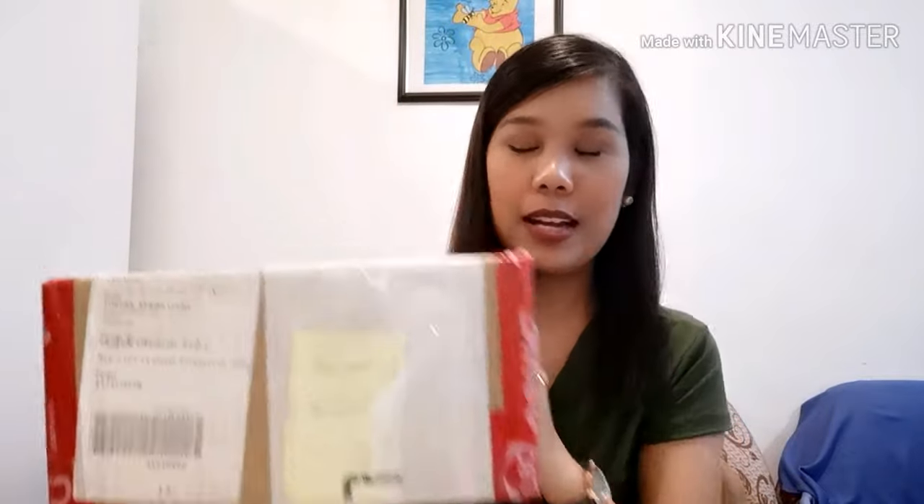I think these are skincare. It's not that big — it's just enough, but there are a lot of products. Samples. I'm excited!